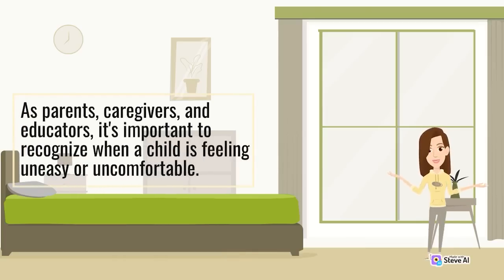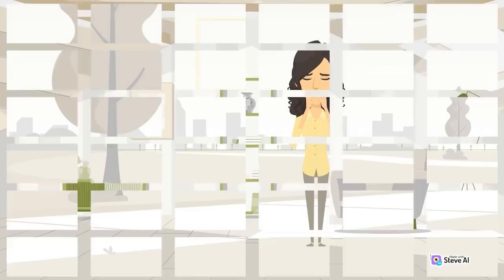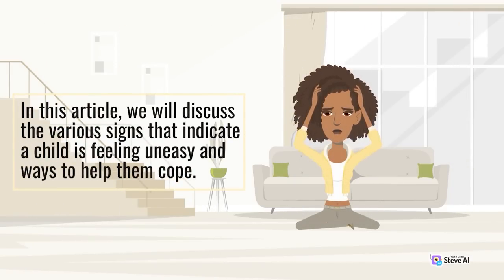As parents, caregivers, and educators, it's important to recognize when a child is feeling uneasy or uncomfortable. Children may express their discomfort in different ways, such as acting out, withdrawing, or displaying physical symptoms. Being able to identify these signs is essential to providing support and help to the child. In this article, we will discuss the various signs that indicate a child is feeling uneasy and ways to help them cope.